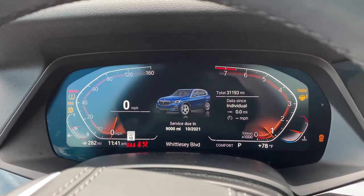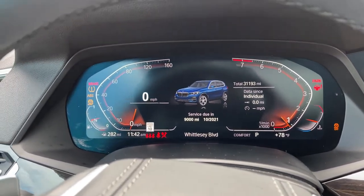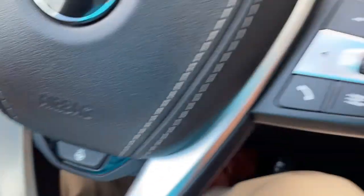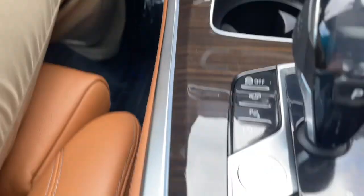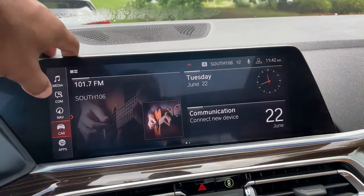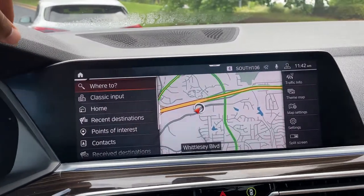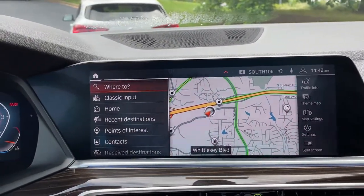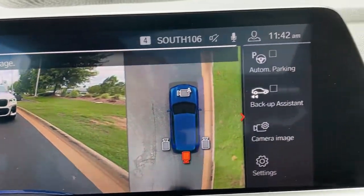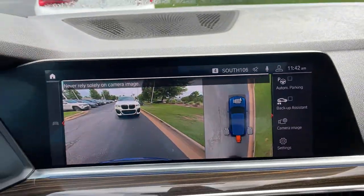We'll put it in drive mode. Completely digital instrument cluster, which is exclusive to iDrive 7. You've got your cruise control, heated steering wheel, Bluetooth and entertainment, and push button start. Then we have our iDrive screen — it is touchscreen and you do have navigation. You've got your rear view camera, front and rear parking sensors, and automatic parking capability as well.